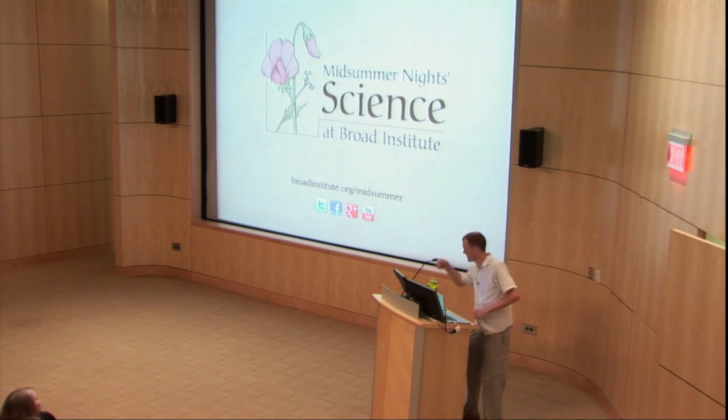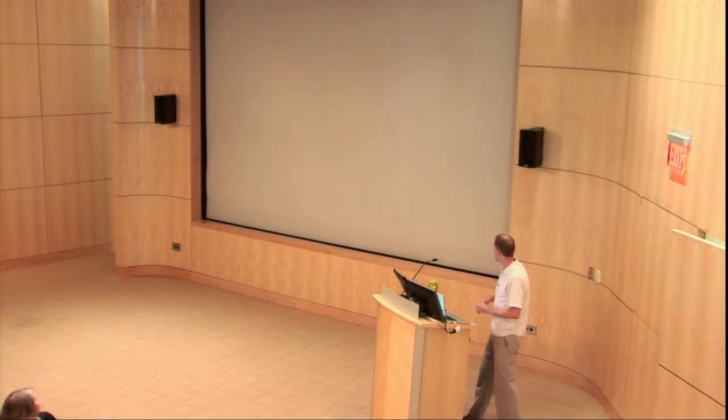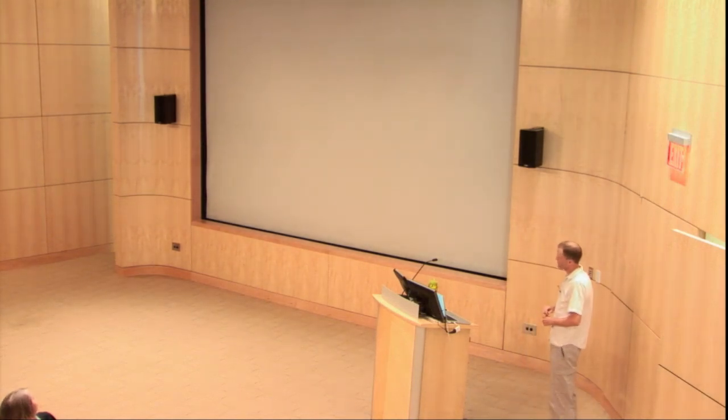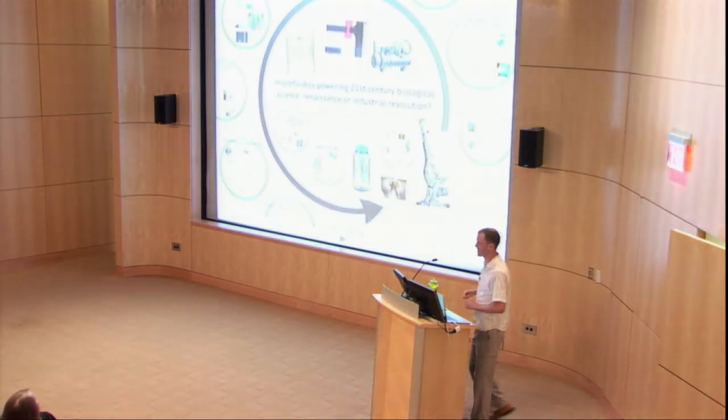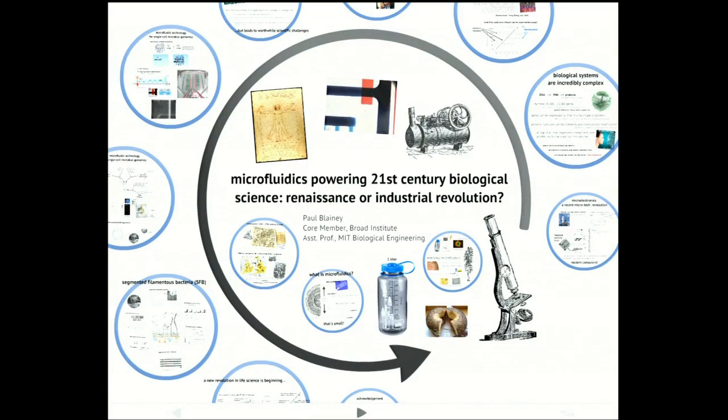Very well put. Thank you, Megan. And let me just switch over to my screen here. So, truth in advertising. Microfluidics powering 21st century biological science. I'd like you to consider the question through the talk whether this could be something like an industrial revolution in life science research, or even something like a renaissance in life science research.